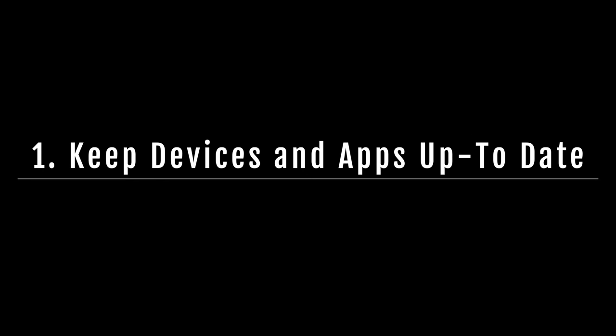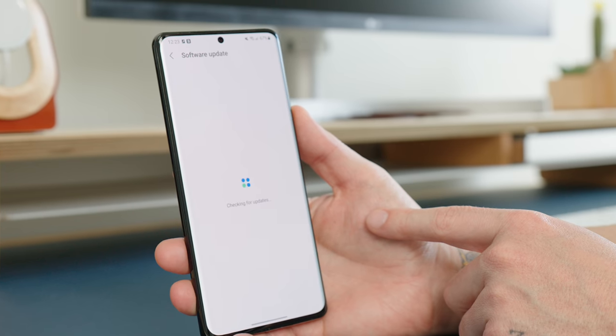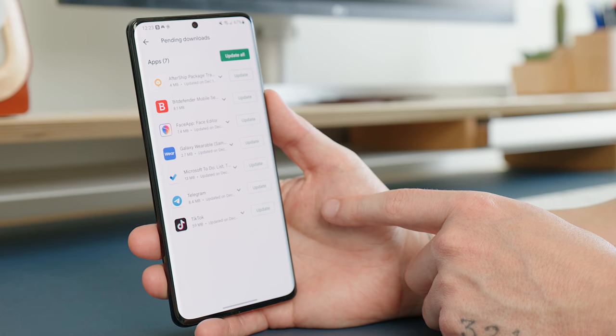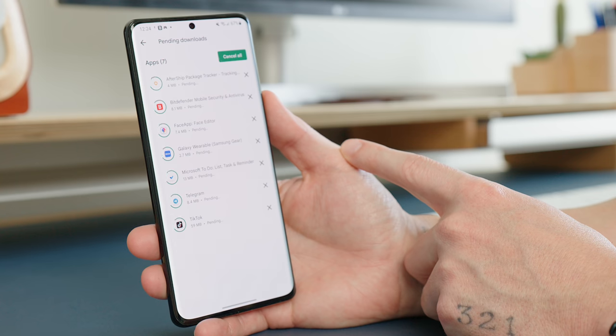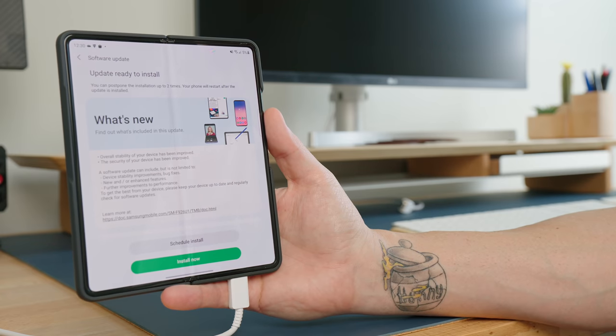Here are some essential preventive measures to help protect your devices from the most frequent mobile security threats. Number one: keep your devices and apps up to date. An up-to-date system can protect your smartphone or tablet from vulnerabilities or loopholes that can be exploited. If you don't like automatic updates, watch for software update notifications and install patches manually as soon as you have the time.